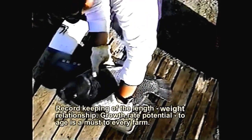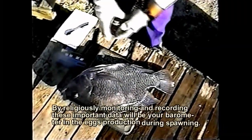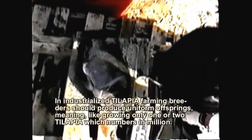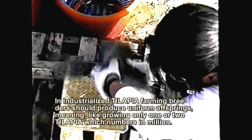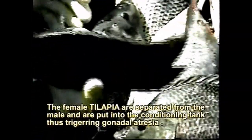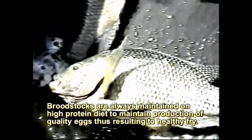Record keeping of growth rate potential is a must for every farm. Monitoring and recording this important data will be your barometer in egg production during spawning. The industrialized tilapia farmer's breeders should produce uniform offspring, meaning growing only one or two tilapia strains numbering in the millions. Male and female tilapia are closely inspected by highly trained personnel. Female tilapia are separated from the male and put into conditioning tanks. Being able to do synchronous spawning, production of eggs is maximized. The broodstocks are always maintained on a high-protein diet to maintain production of quality eggs.